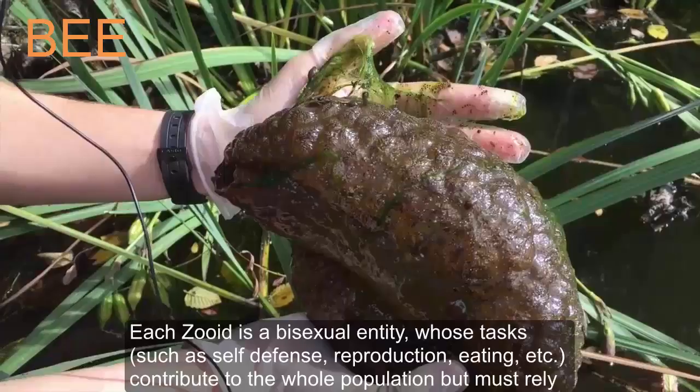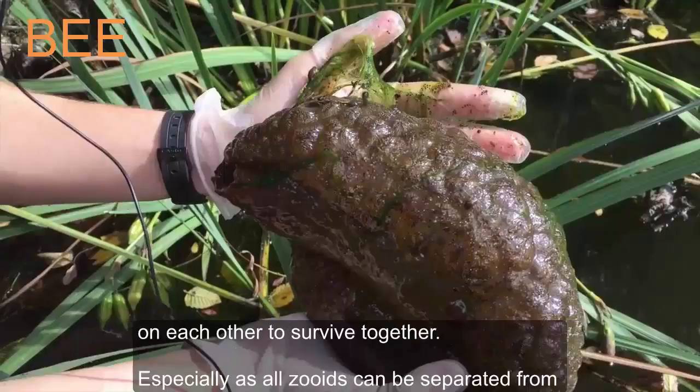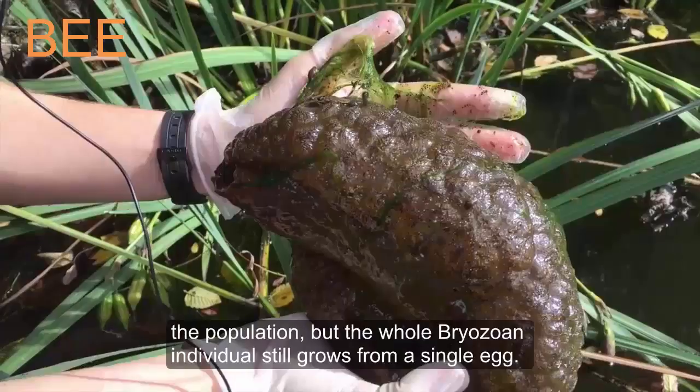Each zoid is a bisexual entity whose tasks — such as self-defense, reproduction, and eating — contribute to the whole population, but each must rely on the others to survive. Notably, all zoids can be separated from the population, yet the whole bryozoan individual still grows from a single egg.